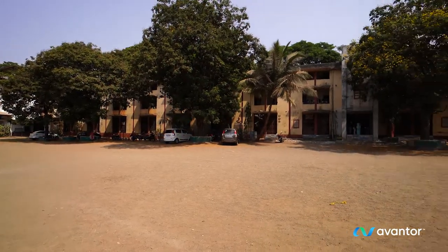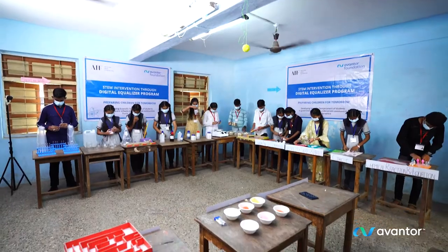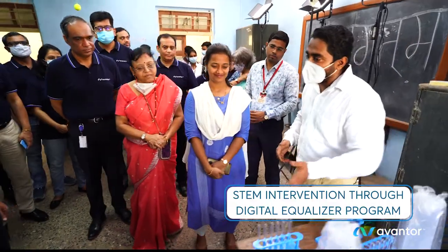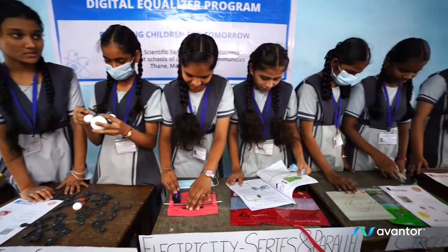Our sustainability commitment ensures our everyday actions generate positive impact on the environment and society. To achieve this, our philanthropic arm, the Avantor Foundation, supports organizations who advance science education and are providing healthcare to people in need.